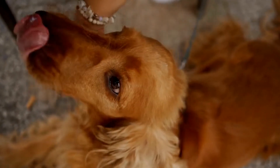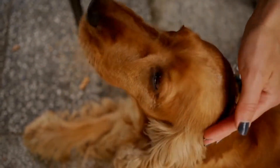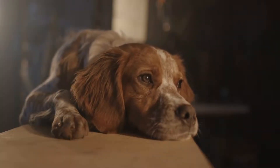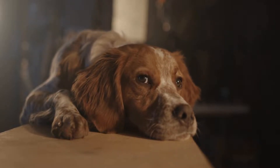Engaging your Cocker Spaniel in obedience training can also be beneficial in stopping leash pulling. Teach them basic commands such as sit, stay, and leave it. By enhancing their obedience skills, you can redirect their focus and reinforce their impulse control.